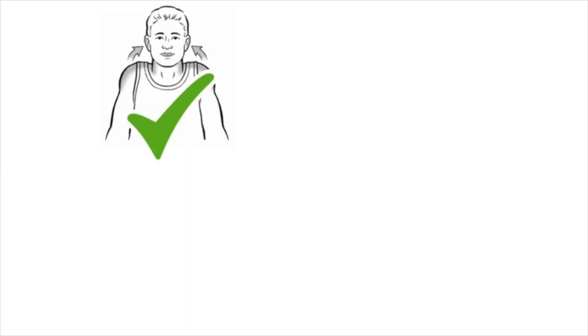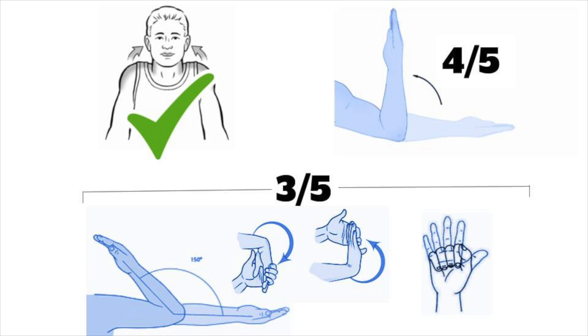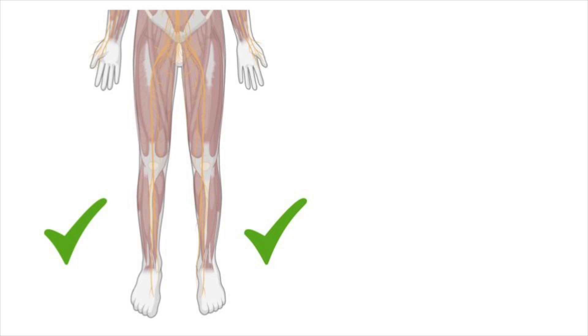Specifically, his shoulder shrug was normal bilaterally, but his elbow flexors were 4 out of 5, and his wrist and elbow extensors were 3 out of 5, as were his finger flexors. His lower extremities, however, are normal in motor and sensory examination.